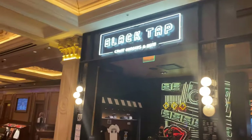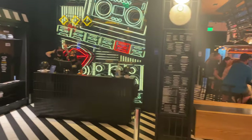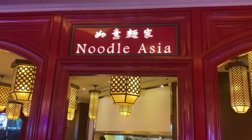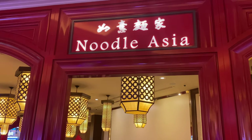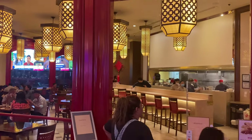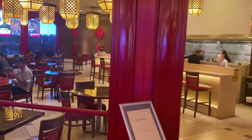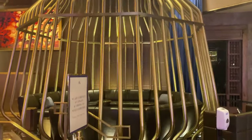Then we have this place called Black Tap. I came by here yesterday and this place was crowded. They have this burger — I don't know where it is, but I'm definitely trying this place out before I leave. We also have Noodle Asia. If you like noodles like I do, Noodle Asia is the place to be. A lot of people were here yesterday, very diverse, people having drinks and a good time. This right here seems to be closed, but I think it's the Dorsey cocktail bar.